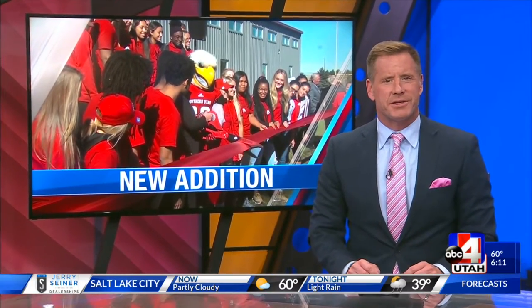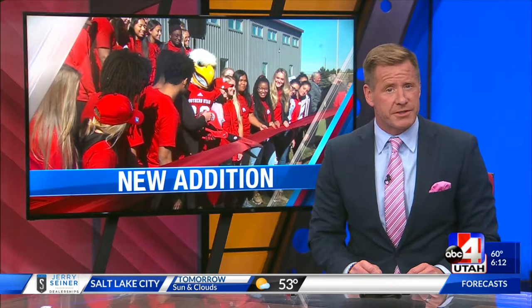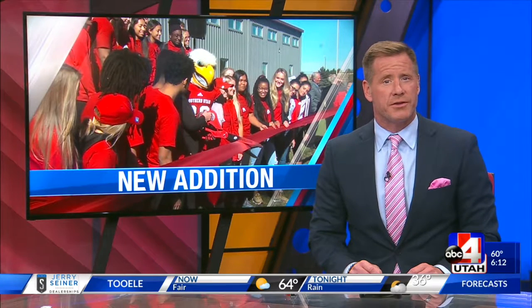Southern Utah University is celebrated this evening. That's because it just opened a $1.8 million sports performance facility. SUU officials say the new facility is going to help them grow. ABC4's Greg Neff is in Cedar City with more. It was a party atmosphere here on campus, and inside you could see what everyone was excited about.